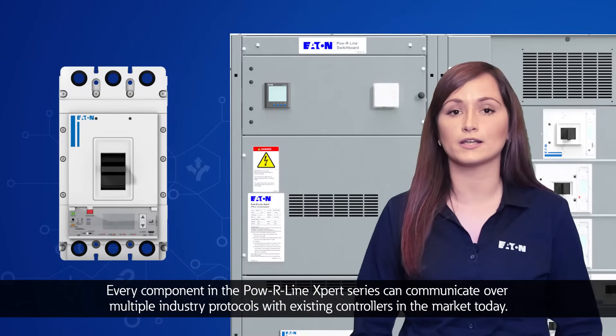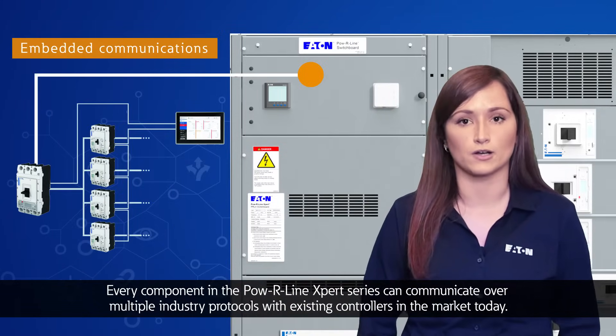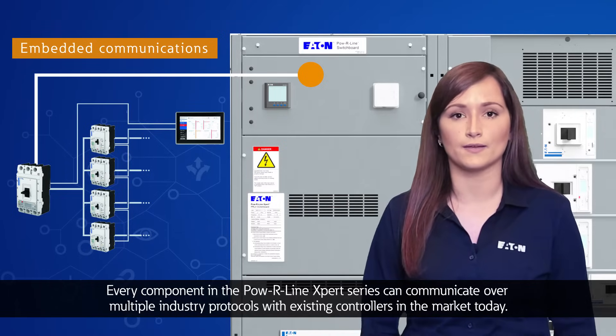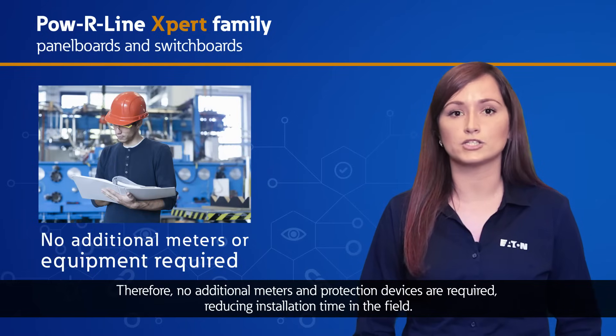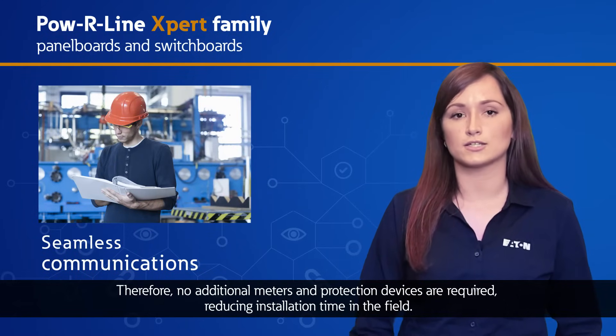Every component in the Powerline Expert series can communicate over multiple industry protocols with existing controllers in the market today. Therefore, no additional meters and protection devices are required, reducing installation time in the field.